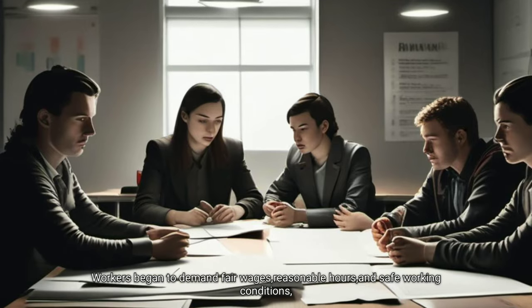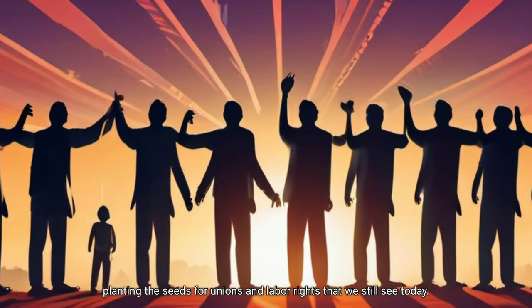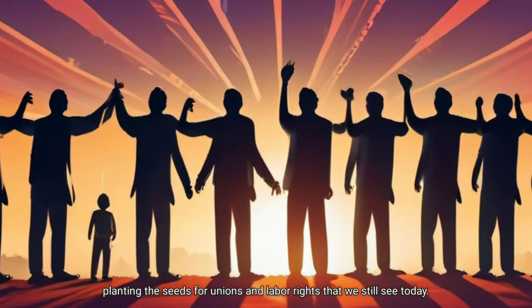This harsh reality led to the rise of labor movements. Workers began to demand fair wages, reasonable hours and safe working conditions, planting the seeds for unions and labor rights that we still see today.